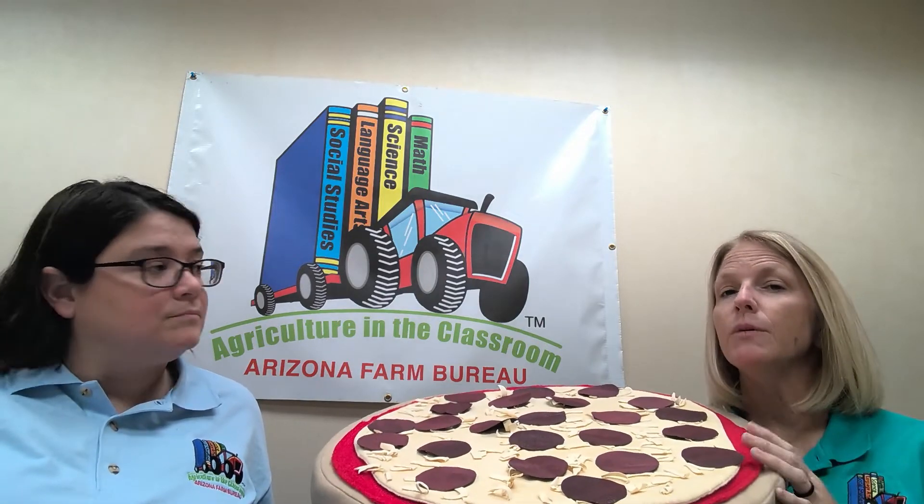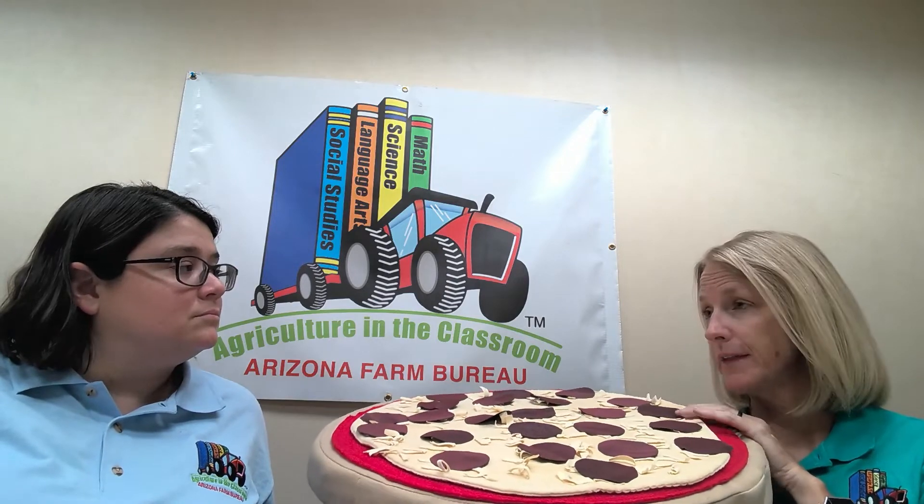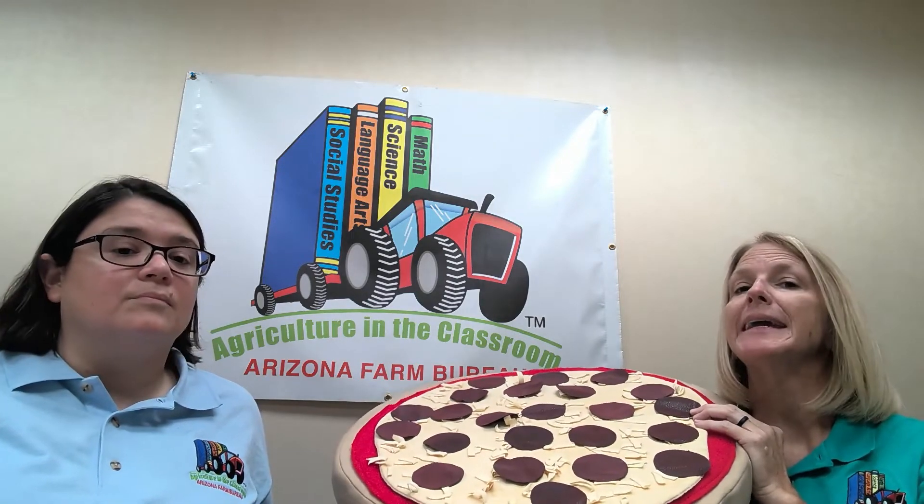Do you guys know where beef comes from? Let's do a vocabulary lesson. When we say cow, we're talking about a female animal. When we say bull or steer, we're talking about a male animal. When we use the word cattle, we're talking about a group that could be both genders. Beef comes from cattle — from bulls, cows, and steers. The beef of the cattle is the muscle, which we consume as meat.